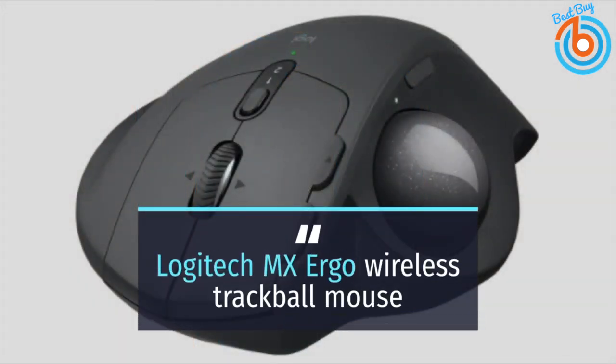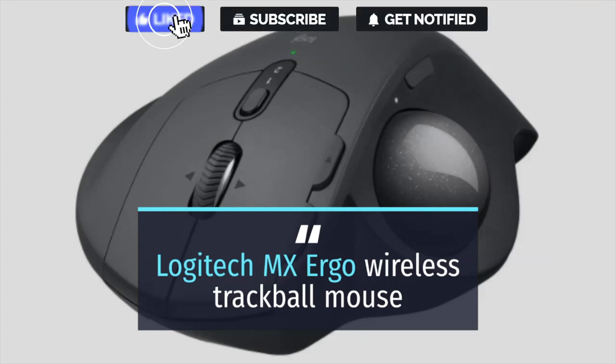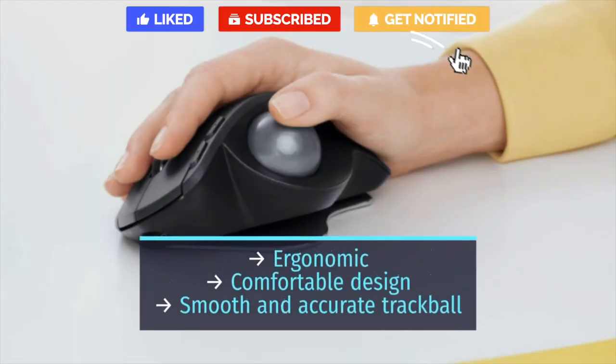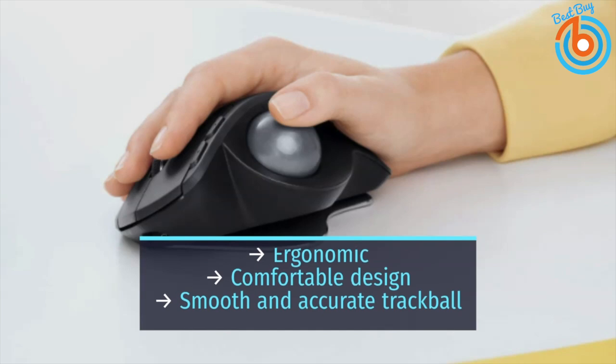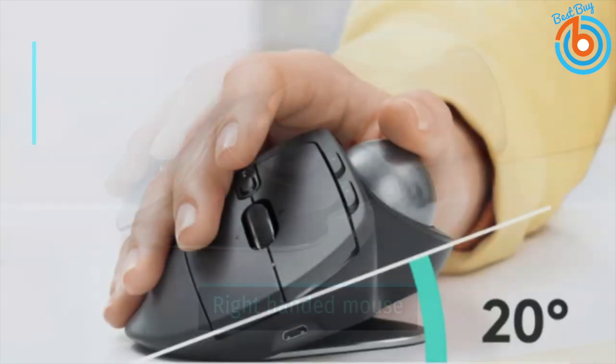This is the Logitech MX Ergo Wireless Trackball Mouse. Trackball mice won't be for everyone, but if you are set on the form factor, the MX Ergo does everything you would need it to. It's got a large, comfortable design — the trackball itself is smooth and accurate, and the ergonomic options are great. Left-handed mouse users may be disappointed by its right-handed-only configuration, but otherwise there is little to dislike.